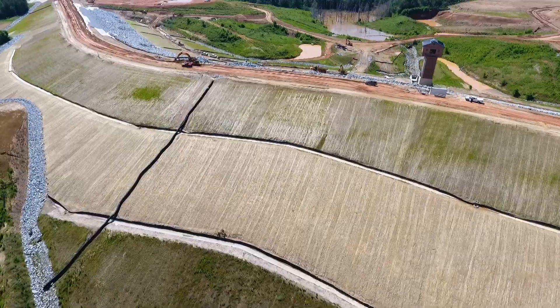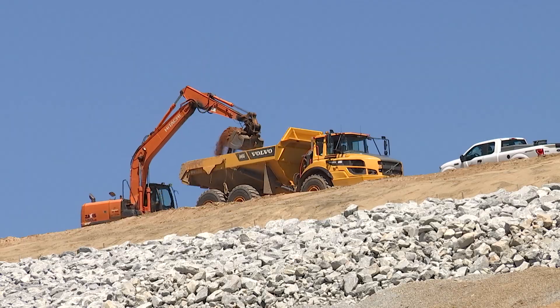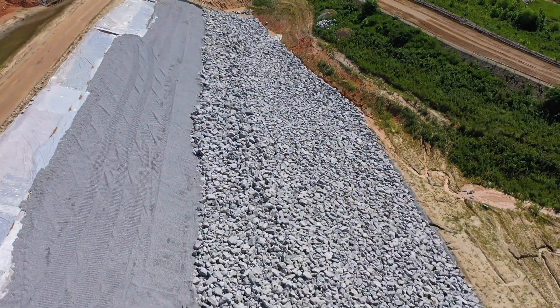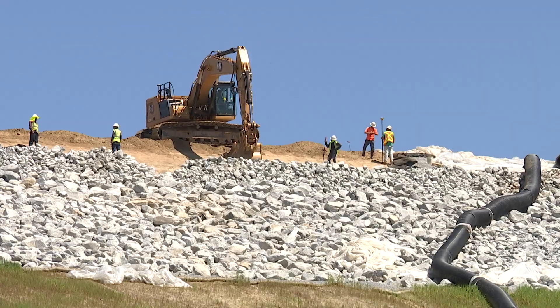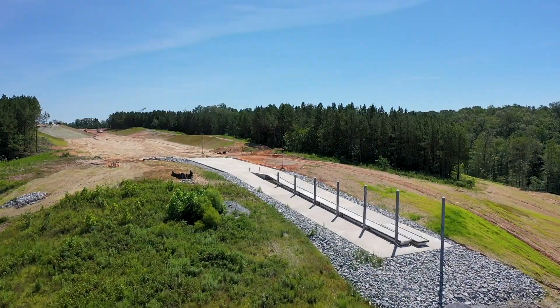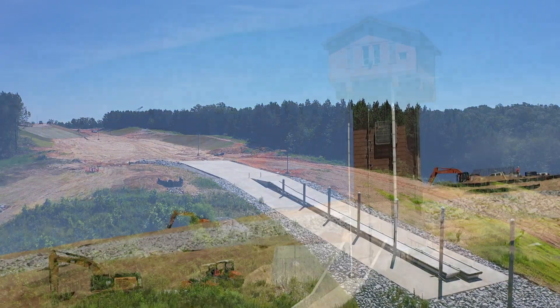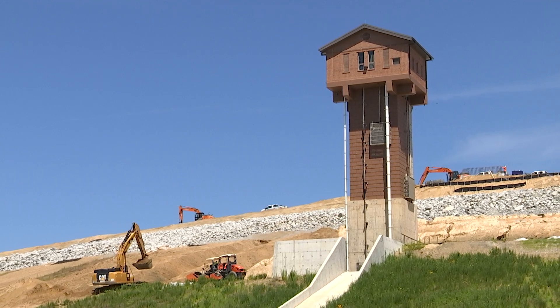At this point, we are continuing to work on the earth moving of the main dam. Additionally, there is also our wave protection being placed, which is rip-rap, and then they're currently putting in the bedding stone for our articulated concrete blocks. The contractor is also working on some electrical items — getting wires run at our boat ramp and on the main dam for some of our instrumentation.